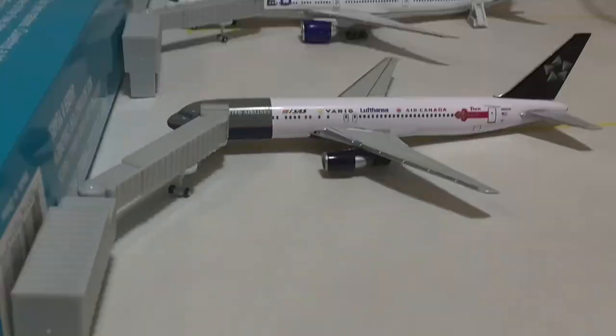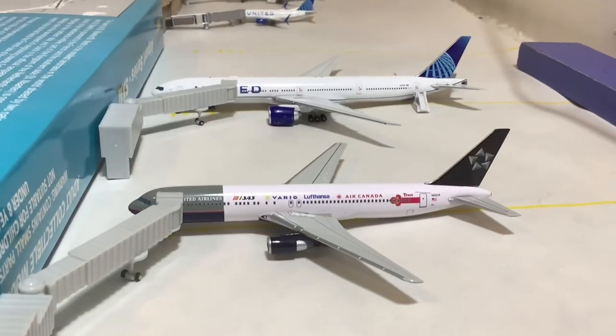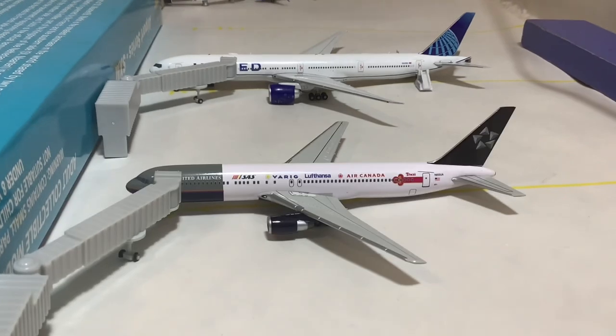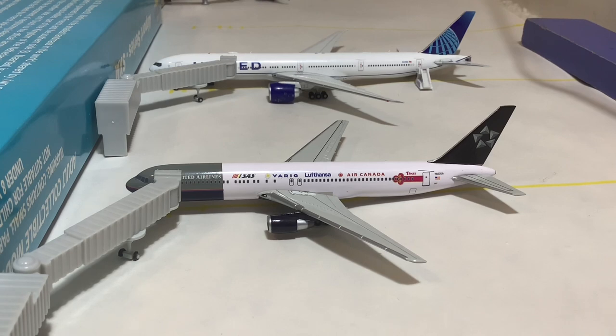That'll do it for this Guam update. I'm just glad to finally have these two new models to include — it makes the updates so much more realistic and so much better. These are really key assets, especially the United 777-300. That is such a nice model to have, and I'm so happy to finally include it in a Guam update. Thank you all for checking it out, and I'll see you tomorrow as always. Good night!